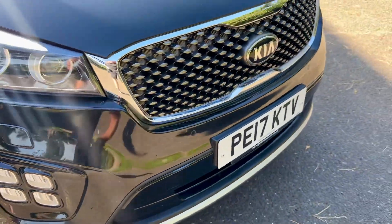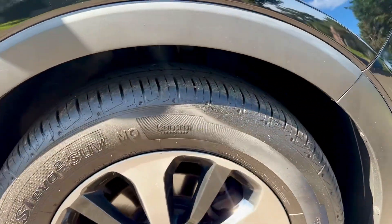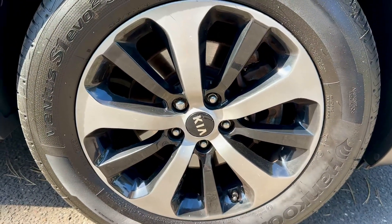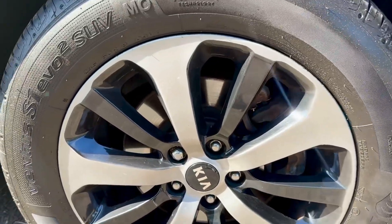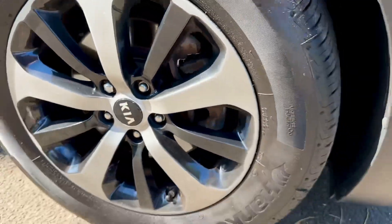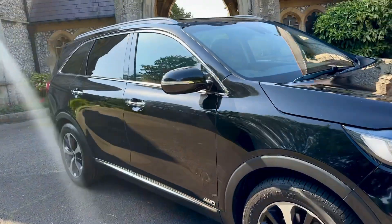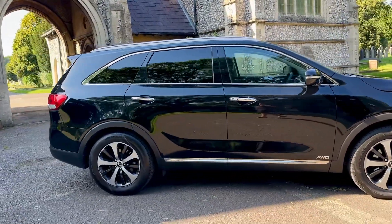This car does have front sensors as well as rear sensors, and I believe it also may have a camera — we'll check that in a minute. The tyre sizes on this are 18-inch alloys. The disc pads are looking good and tyre tread depth is looking good. Looking down the lines you can see there's no major paintwork carried out. It does have privacy glass to the rear with a B-post.